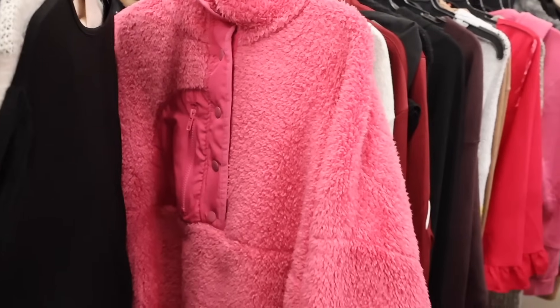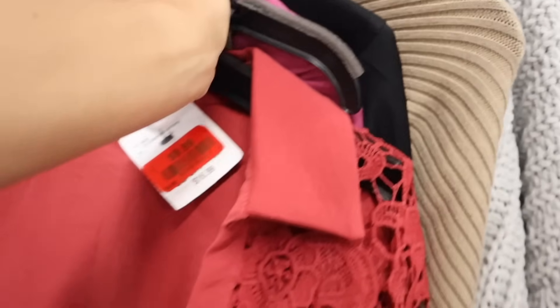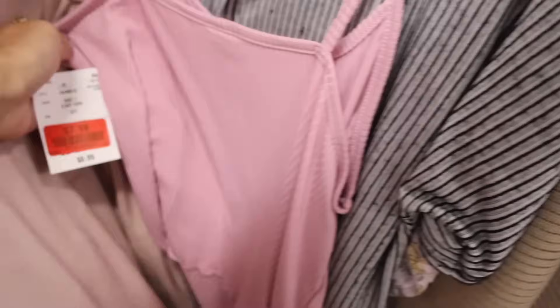I just made it over to my size section. Over here they have crop tops for only $7, which is very cheap.